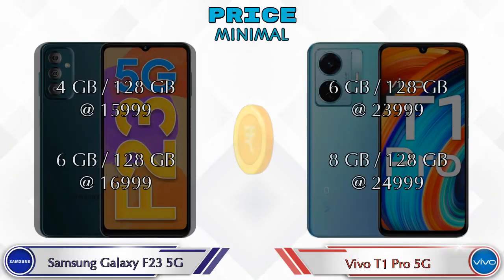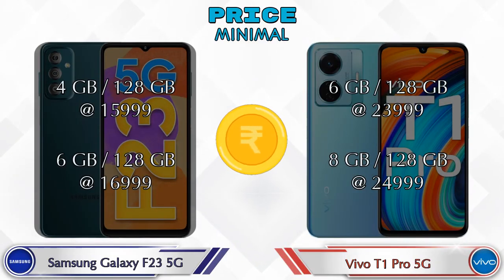Both phones have two variants. Galaxy F23 5G: 4GB RAM + 128GB storage at ₹15,999, and 6GB RAM + 128GB storage at ₹16,999. T1 Pro 5G: 6GB RAM + 128GB storage at ₹23,999, and 8GB RAM + 128GB storage at ₹24,999.